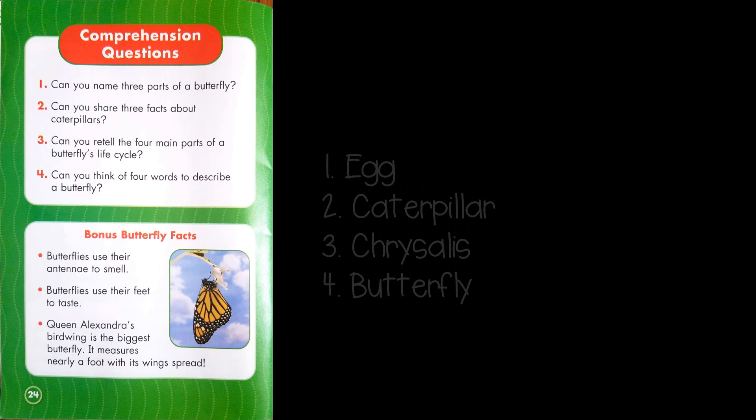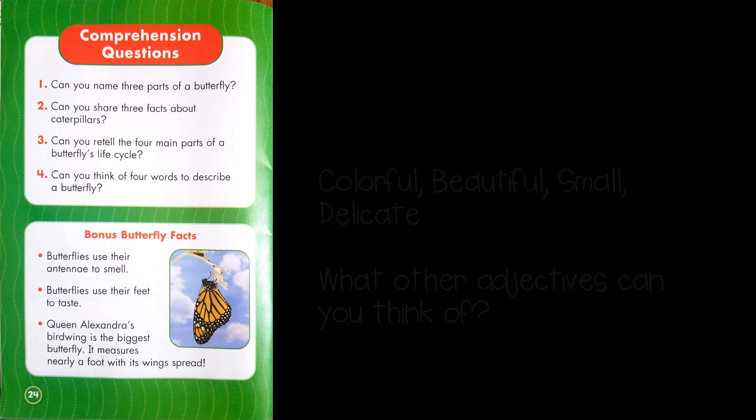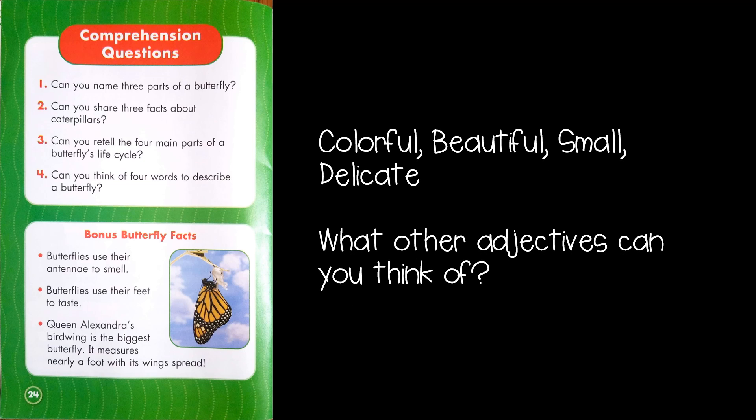On to the last question: Can you think of four words to describe a butterfly? There are so many you could have chosen. I chose colorful, beautiful, small, and delicate. What other adjectives can you think of?